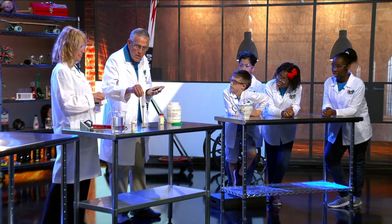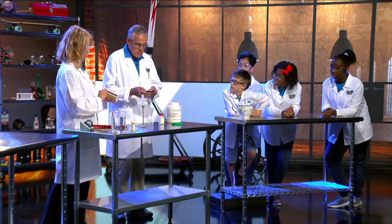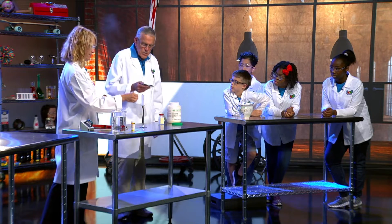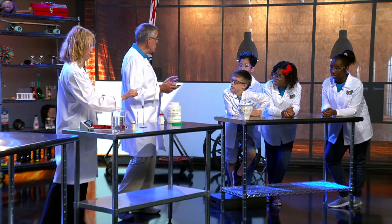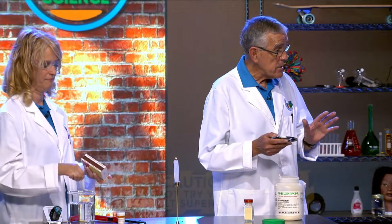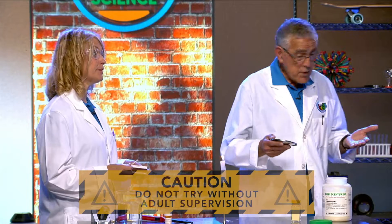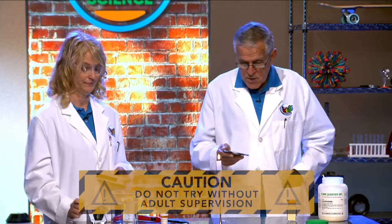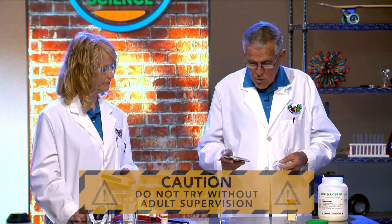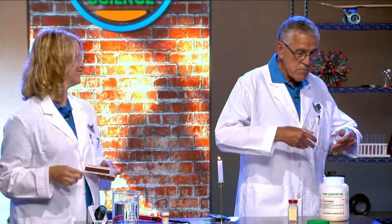Go ahead and light our little candle for us. Now what we're going to do is misuse this — you can use things for a benefit and it will help you, but if you misuse things, dangerous things could happen. So I'm going to put my safety glasses on to protect myself, and I'm going to let some oxygen come around right here.